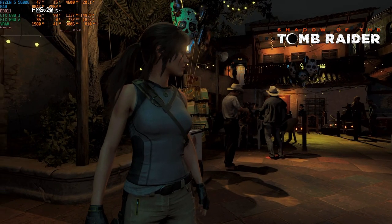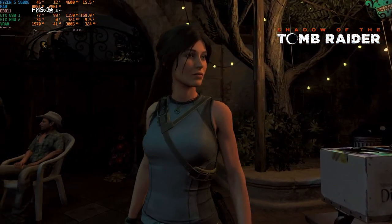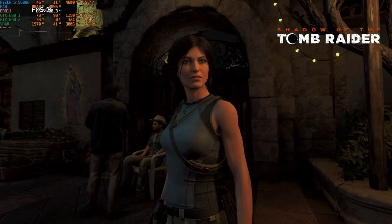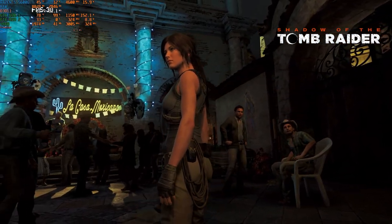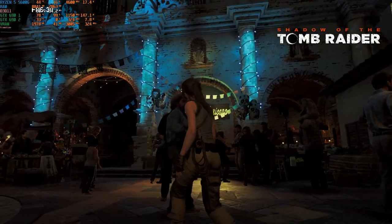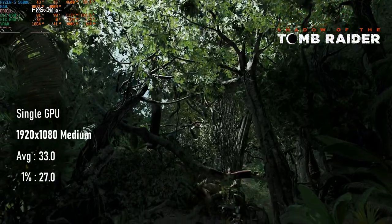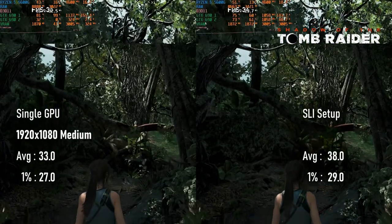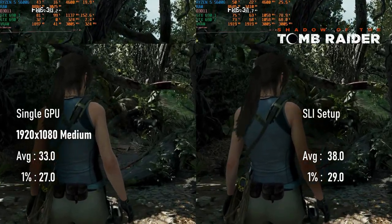Three years earlier, the GTX 690 was running GTA 5 so fast you had to turn quality up to make sure it didn't hit the frame rate cap. In 2018's Shadow of the Tomb Raider, you'd need to drop quality to medium just to maintain a playable FPS. The single GPU runs at 33fps with lows in the high 20s, and adding the second GPU once more only gives about a 20% boost in performance, averaging 38fps.